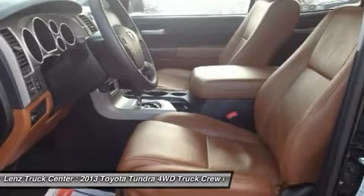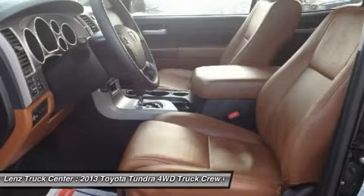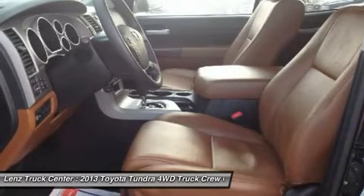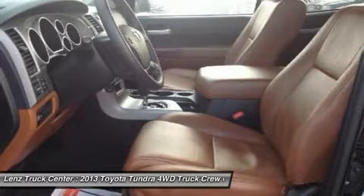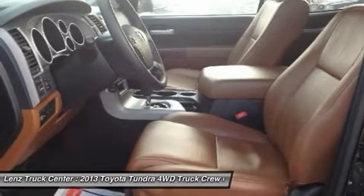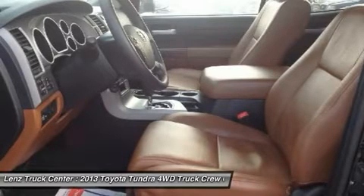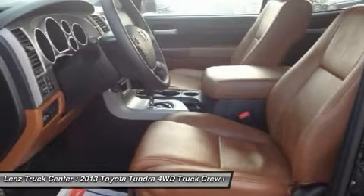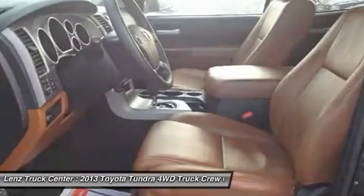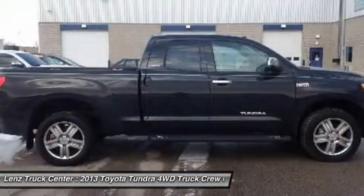Clean AutoCheck! Factory Bumper to Bumper Warranty until 36,000 Miles. This truck is eligible for a 100,000 Mile Parts and Service Agreement. This is one of our cleanest 2013 Toyota Tundra Double Cab Short Box Limited Navi Backup Camera 5.7 Liter 4-Wheel Drive trucks we have on our lot. Make your move on this nice 4WD today.